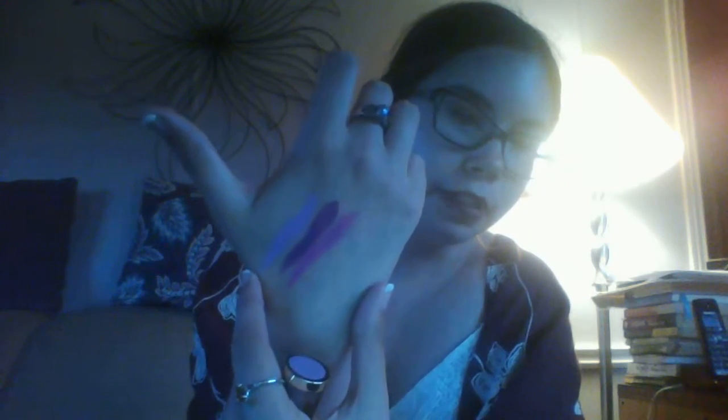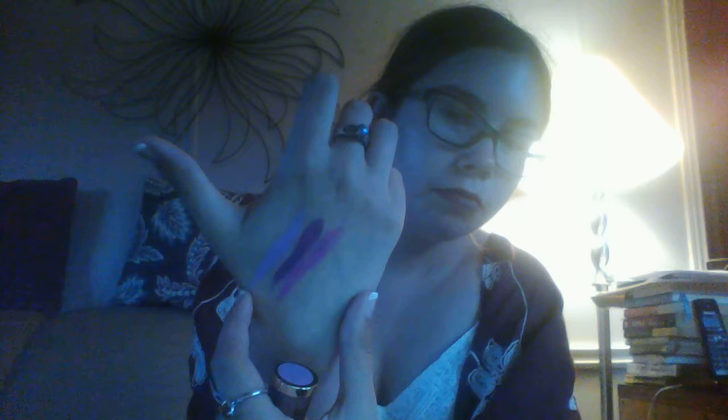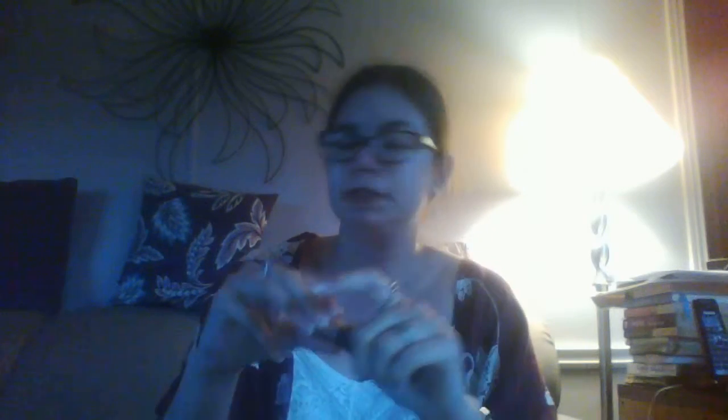So this one here is called Vandy Kills — it's a really, really neon purple. There's a little UD on here for Urban Decay, which is really cool. And the other purple one I have is called Speedball — this is it right here.